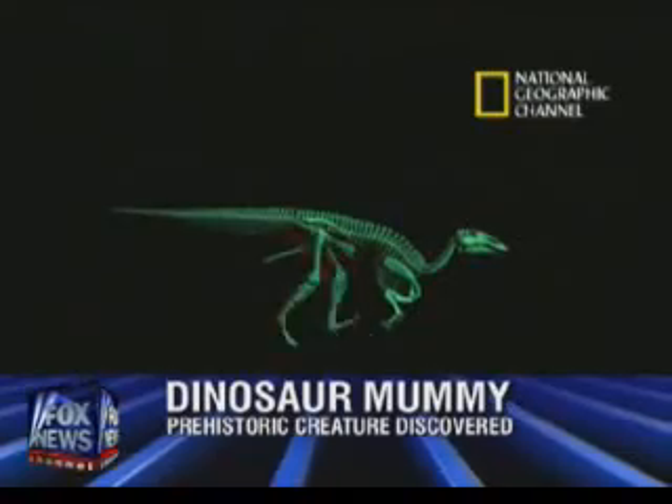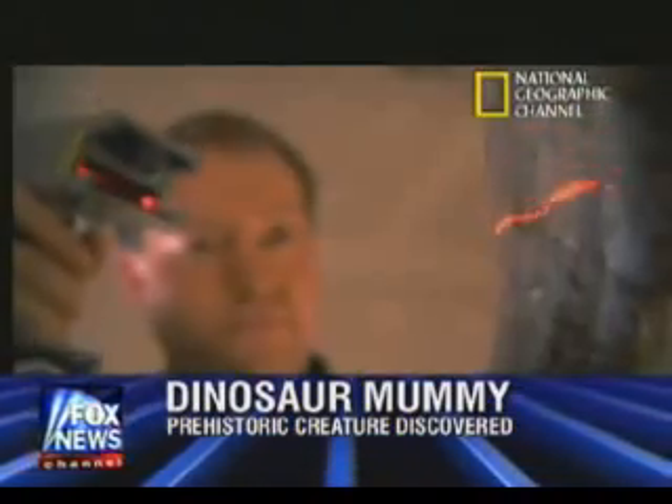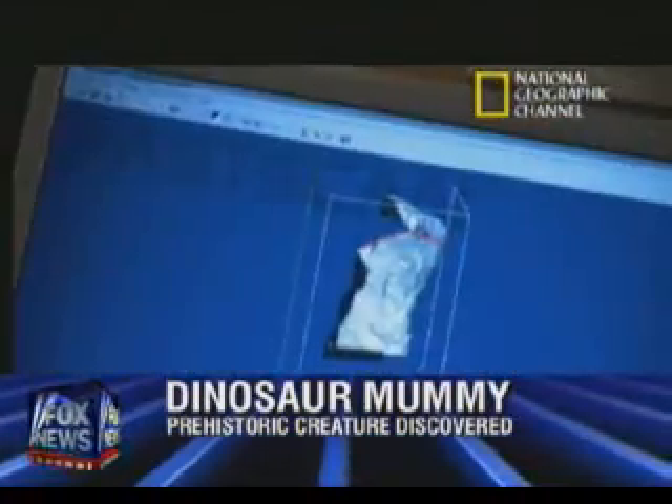How did nature do this? We're currently working out the process of mummification in dinosaurs. But we do know that the dinosaur had to be buried very, very rapidly, and it had to be buried in just the right geochemical environment in order for this thing to be petrified the way that it did.